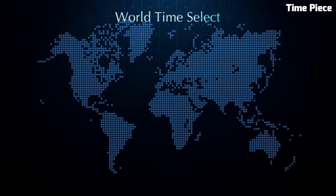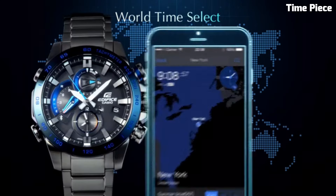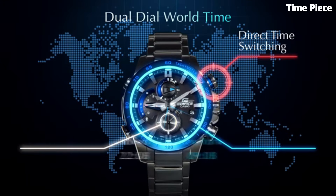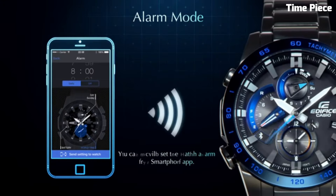With a tough mineral crystal, water resistance, and a sturdy bracelet, the EQS900DB is built to withstand daily wear and tear. It's a reliable and fashionable accessory for individuals seeking a versatile timepiece that combines style with functionality.